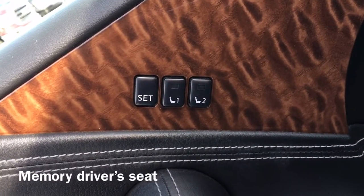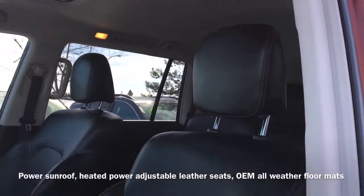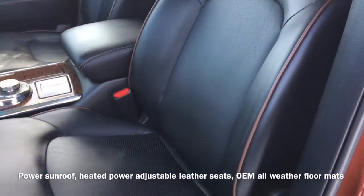Moving to the inside of the vehicle we have a memory driver seat as well as our power sunroof, heated power adjustable leather seats, and OEM all-weather floor mats.